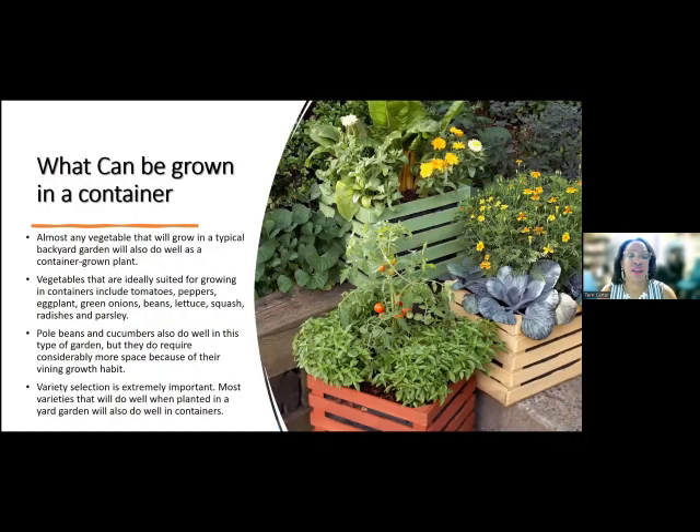What can be grown in a container? You can grow pretty much everything in a container that you would grow in a regular garden. Things that are really suited for container gardening would be, in the summertime, tomatoes, peppers, eggplants, onions, beans, lettuce, squash, radishes, and parsley. Now when you look at squash — yellow squash or zucchini — that's going to take up a lot of space, so you want to think about whether or not you really want to put that in your container.